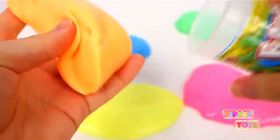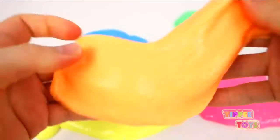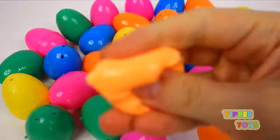Orange. Orange slime. Now let's open up these eggs and see what colors we have. Orange.